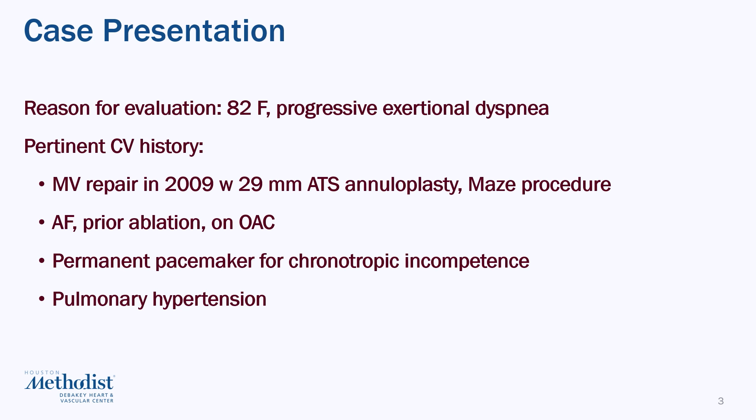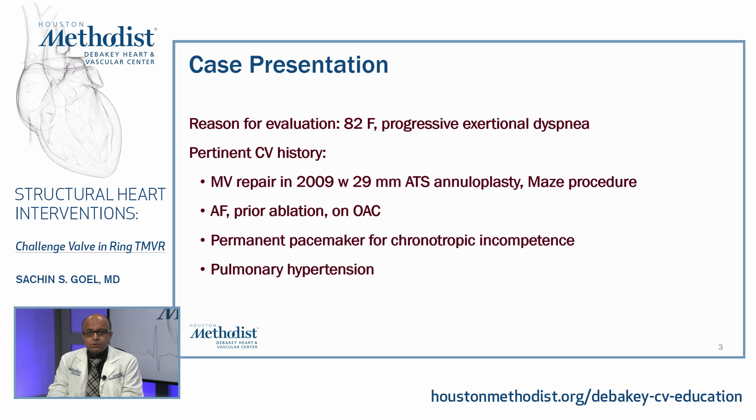We'll start with a case. This is an 82-year-old lady who presented to us with progressively worsening exertional dyspnea. Her pertinent cardiovascular history is as follows: she underwent a mitral valve repair in 2009, about 14 years ago, with a 29-millimeter ATS annuloplasty ring, in addition to a maze procedure. She has a history of atrial fibrillation, prior ablation, and takes anticoagulation therapy. She's also had a permanent pacemaker for chronotropic incompetence and has evidence of pulmonary hypertension.